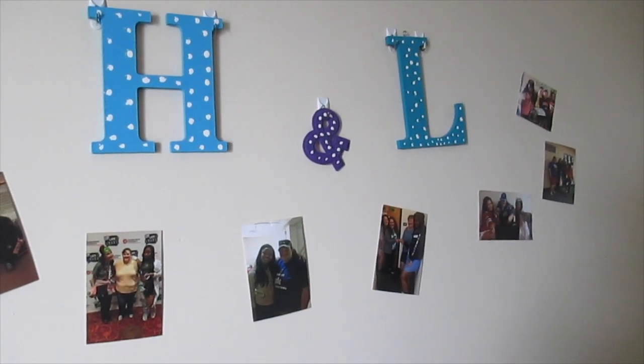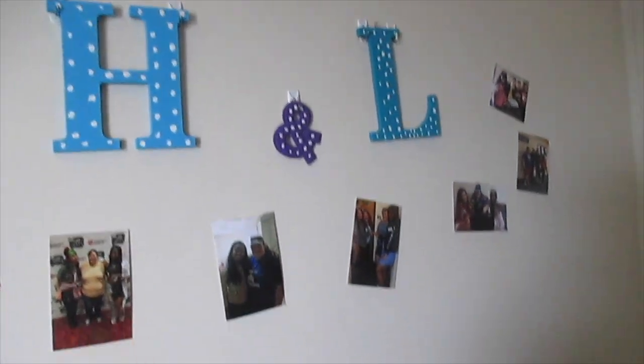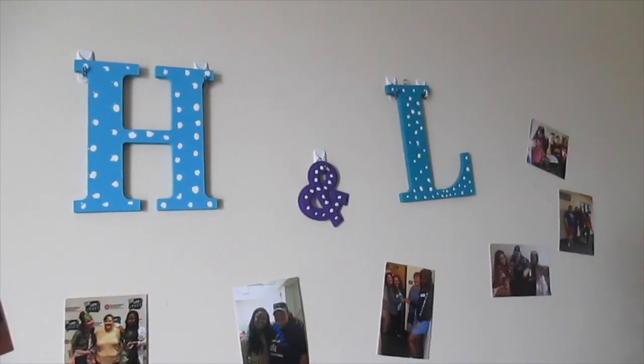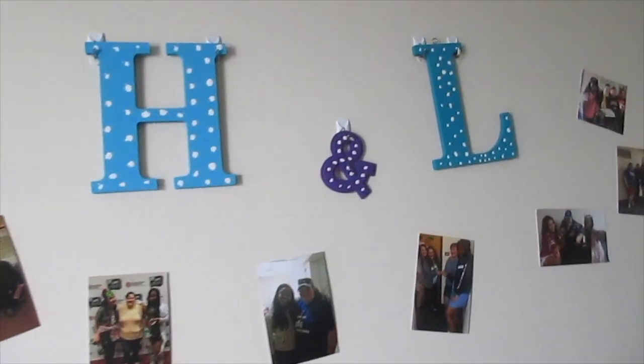Over the futon we have H&L for Holly and Laura, and then we just have pictures of us together and some of our roommates and friends from last year. I painted both the letters in our favorite colors and they've hung up, so yay!